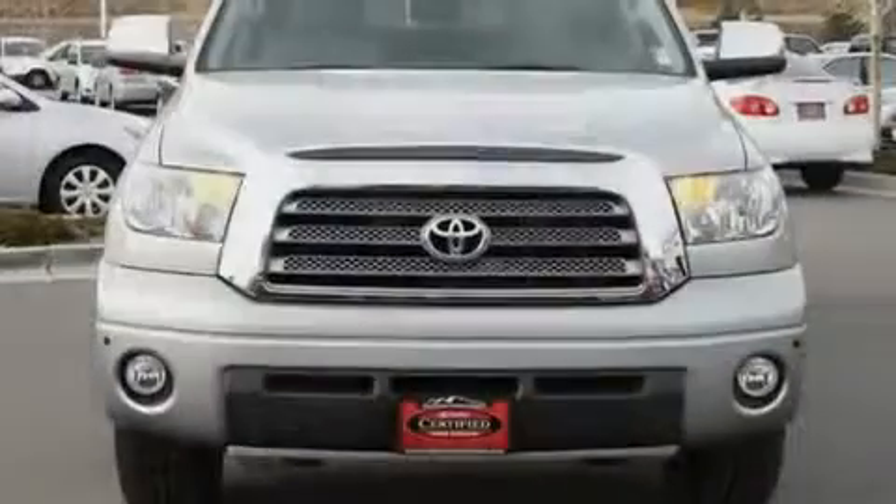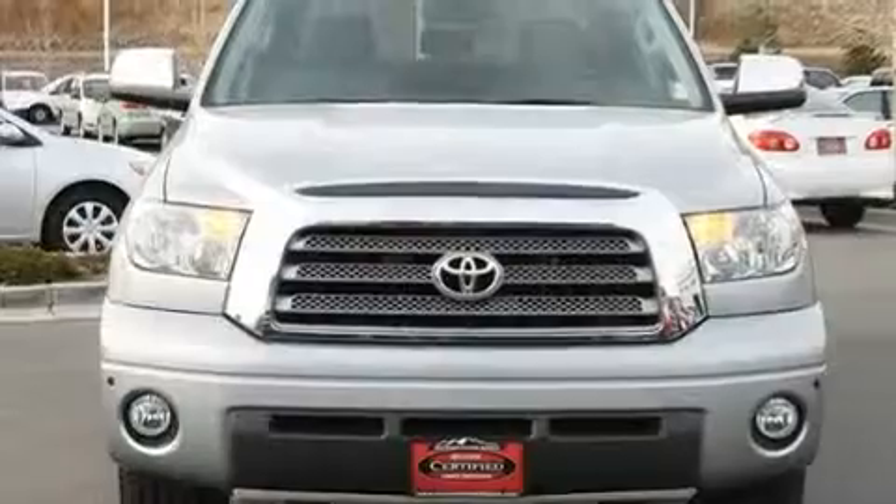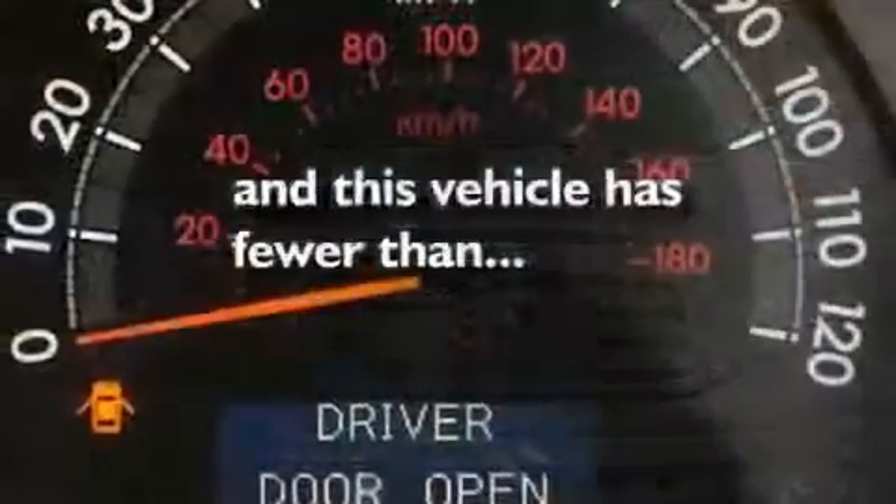Additional features include a passenger-side vanity mirror, a security system, a traction control system, a split-folding rear seat, and this vehicle has fewer than 36,000 miles on the odometer.